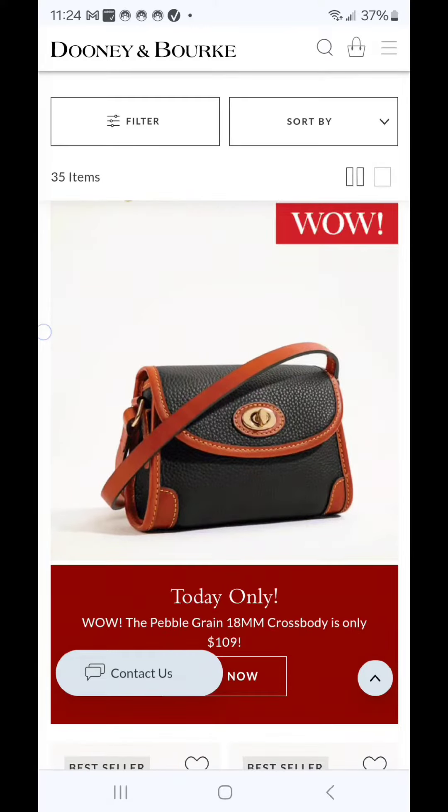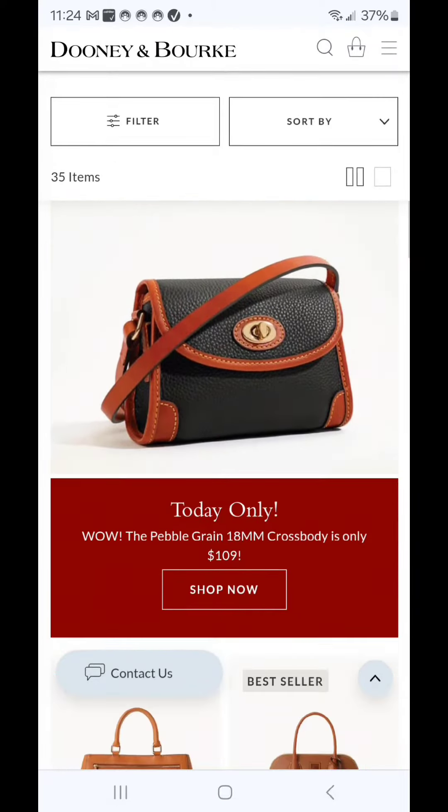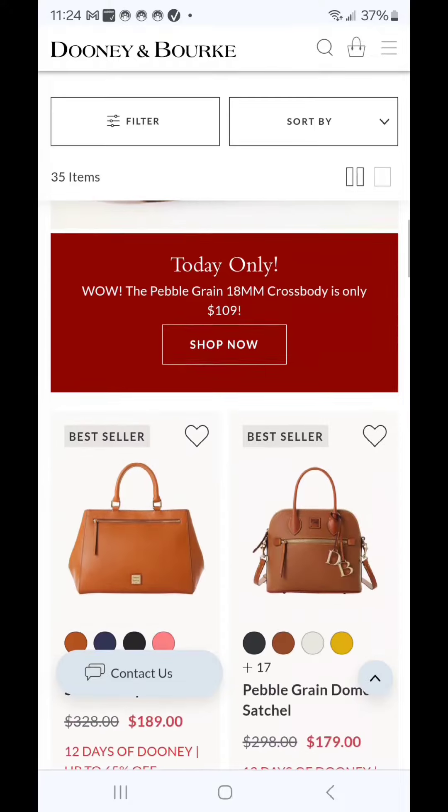The Pebble Grain 18mm crossbody is $109. I do like the combination of the black and the Sierra, and this is also a newer bag. For my smaller bag carriers, those looking for a small crossbody, this would be an option.